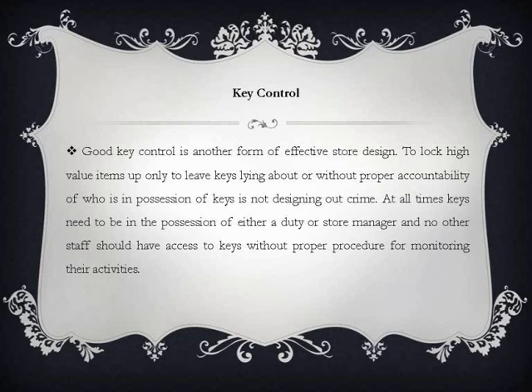Good key control is another form of effective store design. To lock high value items up only to leave keys lying about, or without proper accountability of who is in possession of keys, is not designing out crime. At all times, keys need to be in the possession of either a duty or store manager, and no other staff should have access to keys without proper procedure for monitoring their activities.